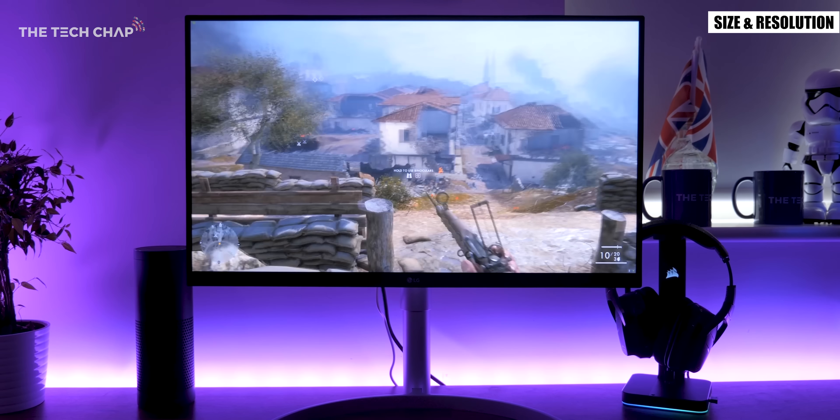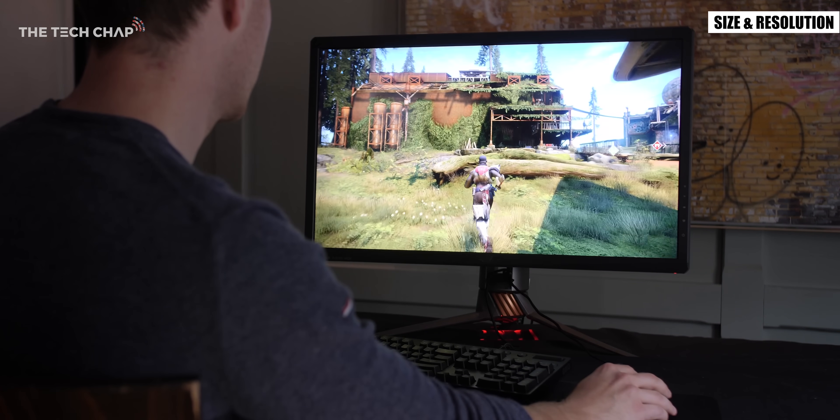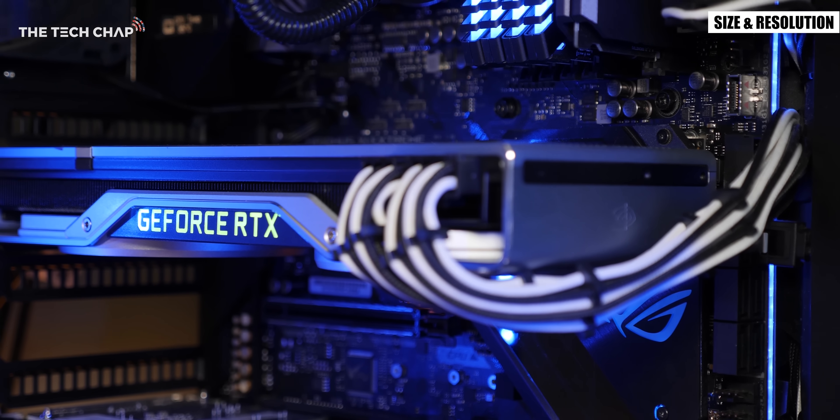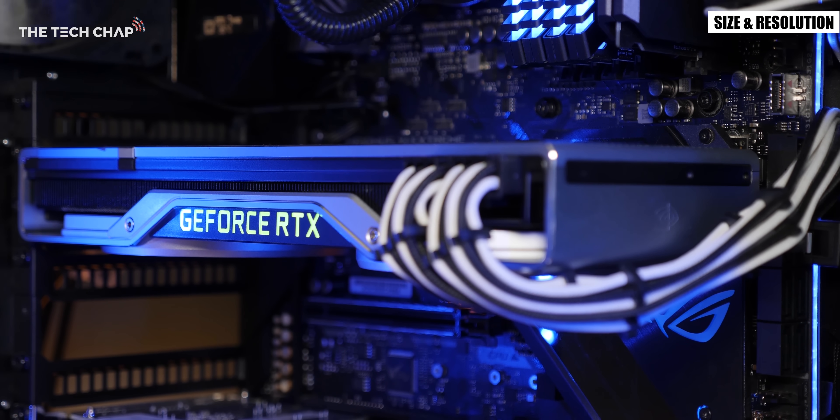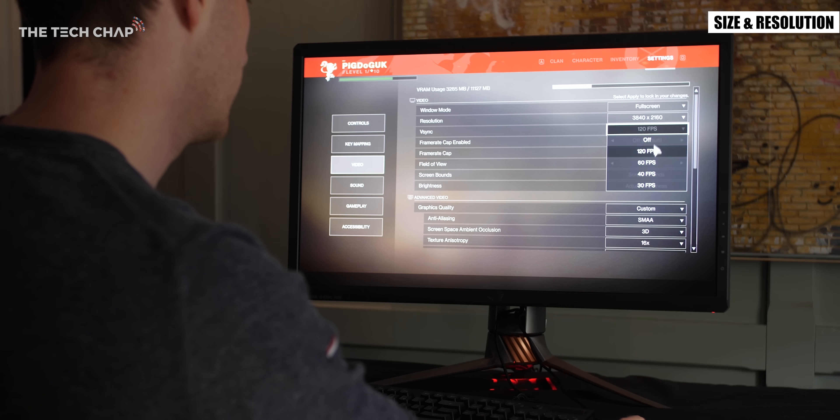Gaming in 4K requires a seriously beefy PC and unless you have a high end graphics card like a Nvidia RTX 2080 or better then you probably won't be able to use high settings in games and still get a consistent 60fps or above.